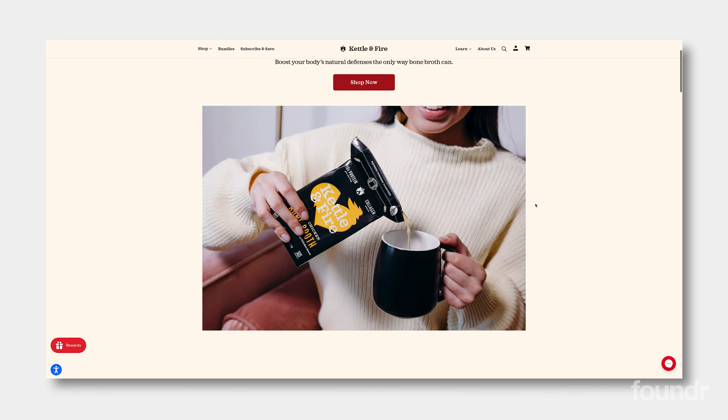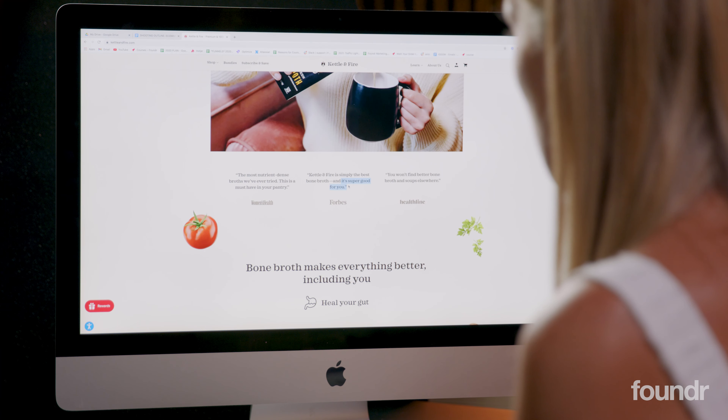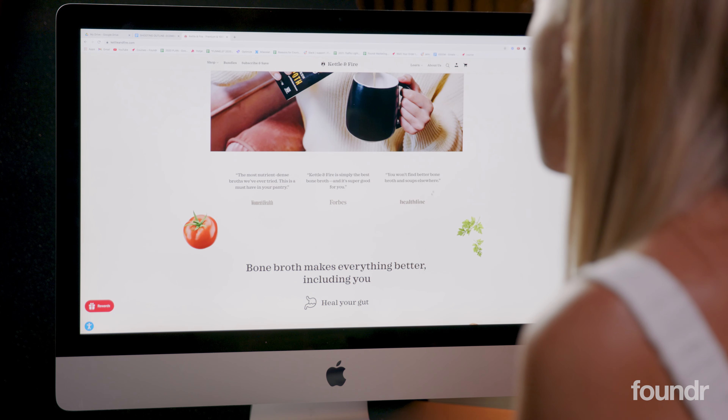I love this clear content that shows somebody using the product — really engaging. We've got some social proof from top publications here, which increases trust instantly. We've got Women's Health, Forbes, and Healthline. Forbes shows they're really strong from a business perspective, and Healthline and Women's Health are great authorities in the health space.